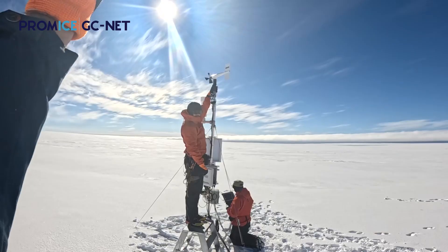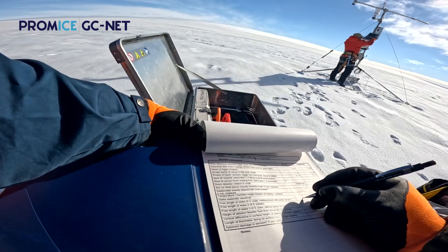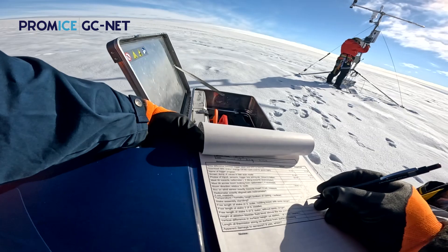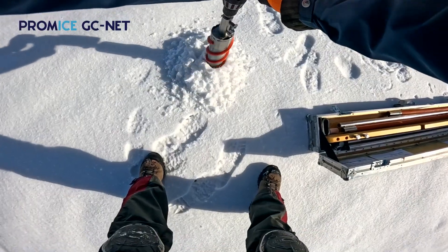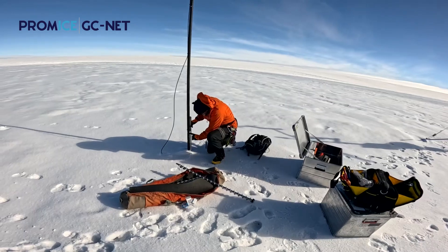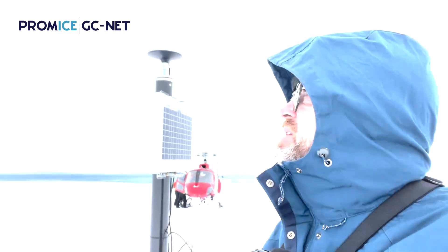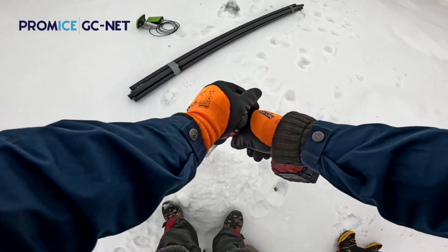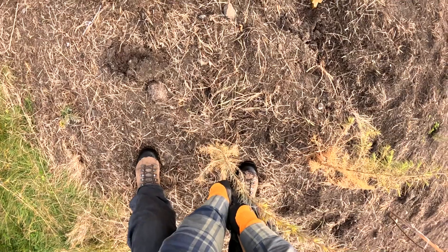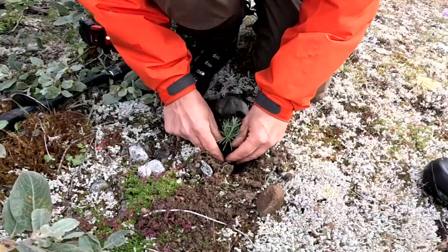While already in Greenland for scientific work on the ice sheet, obtaining for Denmark authoritative measurements of how fast the ice sheet is melting, how much snow falls, how much rain falls, gaining an ever-increasing process understanding of ice sheet response to elevating rates of climate perturbation, we take some downtime to plant trees.